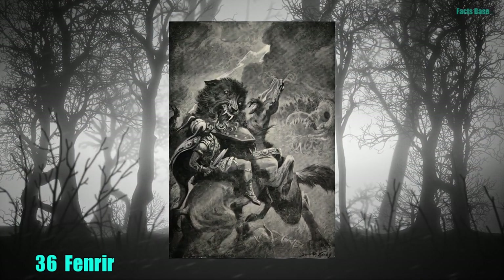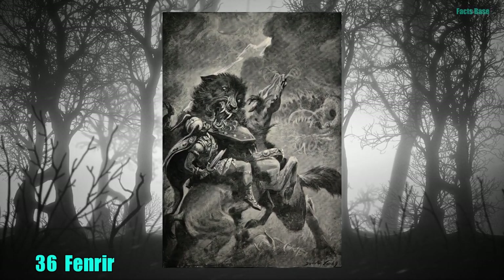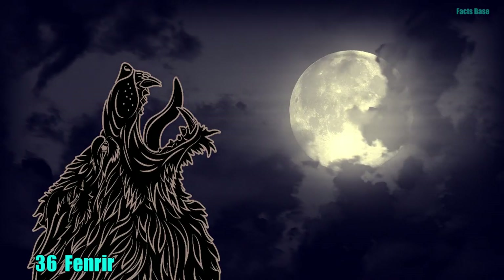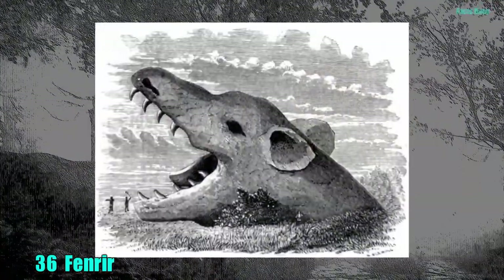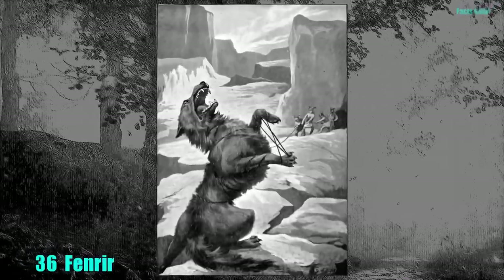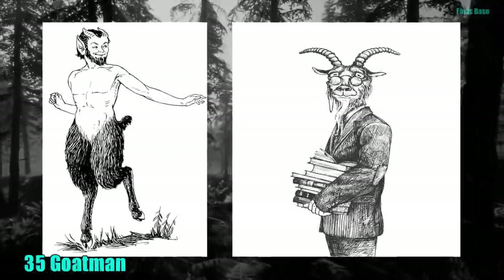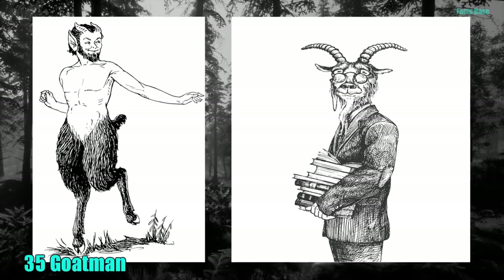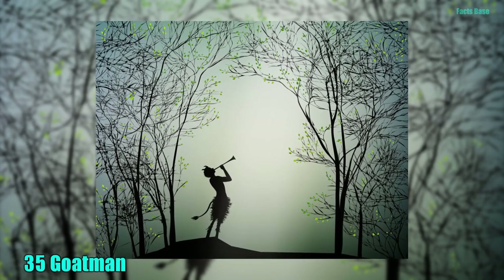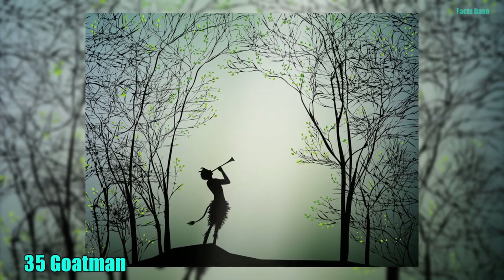36. One of the most famous wolves in Norse mythology is Fenrir. He is the son of Loki and Angraboda, and when Ragnarok happens, he will run with his lower jaw against the ground and upper jaw in the sky, devouring everything on Earth. 35. The Goatman of Maryland kills teenagers and eats dogs, all while screaming like a goat. It lives in the woods, where it waits for its next meal.